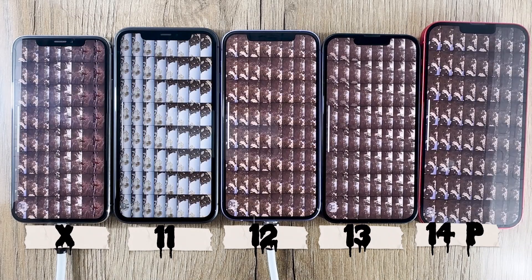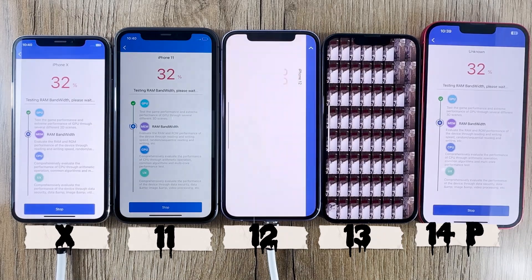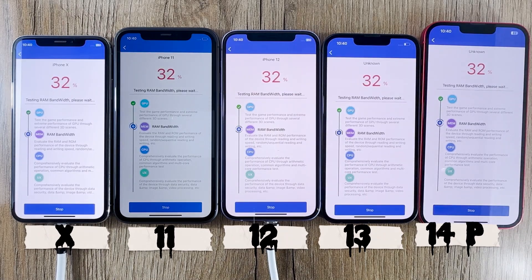Next up, we have the iPhone 12 from 2020, featuring the A14 Bionic chip. This chip brought in some serious improvements. Let's see how it holds up in the Antutu benchmark test.